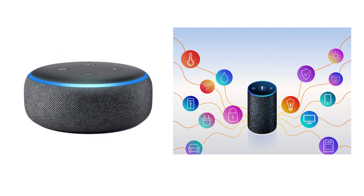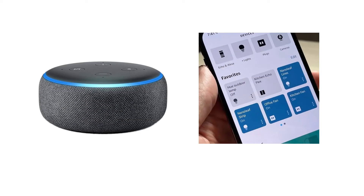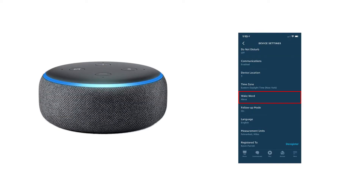The next thing that you can do is to move the Alexa device that you want a response from closer to you. Now say the wake word again and see if the right device responds. If the wrong device responds despite moving the right one closer to you, then an option you can explore is changing the wake word for one of the Alexa devices.